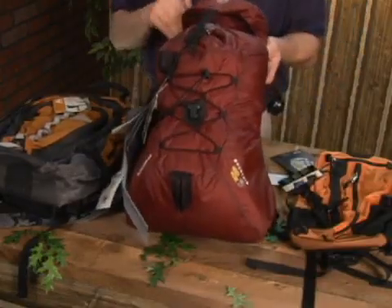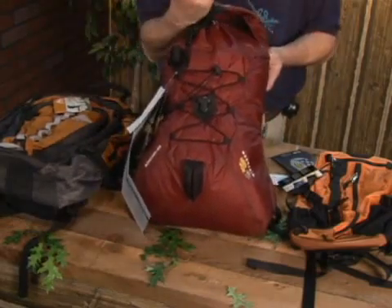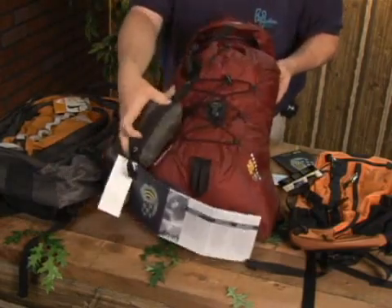In this particular pack — another Mountain Hardware pack — you can pull the stay out of the back of this pack, and it will actually conceal itself and fold up into this small bag, which is inside the pack itself.